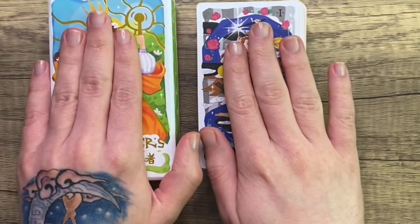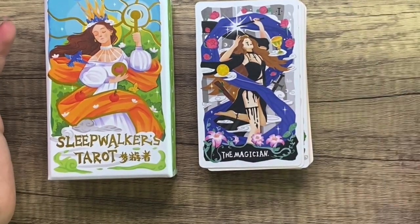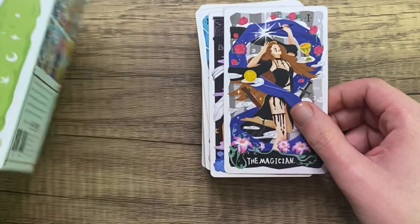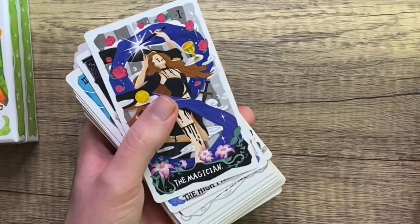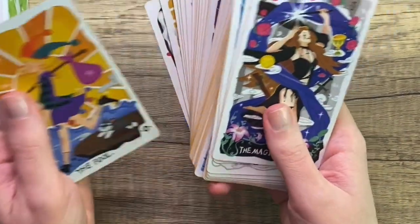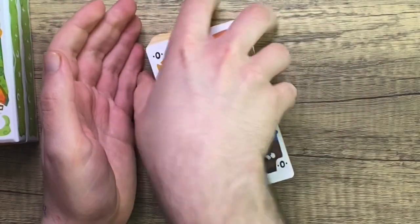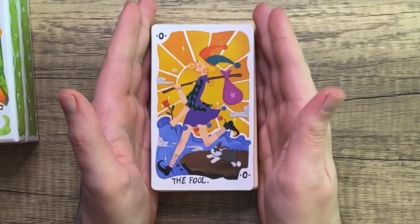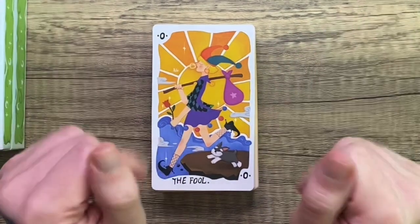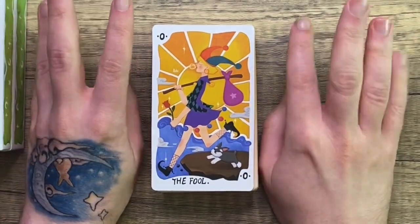Thank you so much for sitting with me and looking at this deck today. Let me know if it's one that you think you would vibe with or if it's not for you. And if you have it, let me know what you think of it. Have you been able to make sense of some of the very non-traditional cards or imagery that we got in some of the minors? What are your thoughts on the colors, cardstock, all that kind of stuff? Thank you so much and I hope you have a beautiful rest of your day. Goodbye.